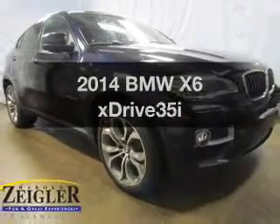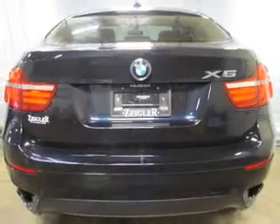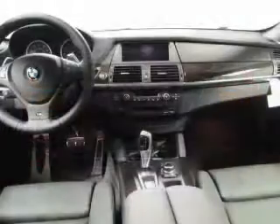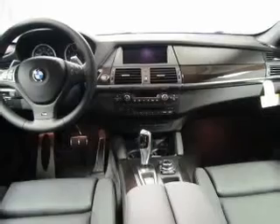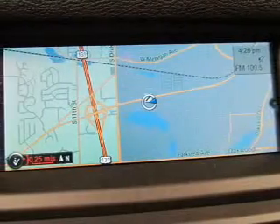If you're looking for an automobile with great attributes, look no further. The powertrain includes all-wheel drive with a reliable six-cylinder engine driven by an automatic transmission. Premium wheels give a more luxurious look. Anti-lock brakes help you bring your vehicle to a safe stop.